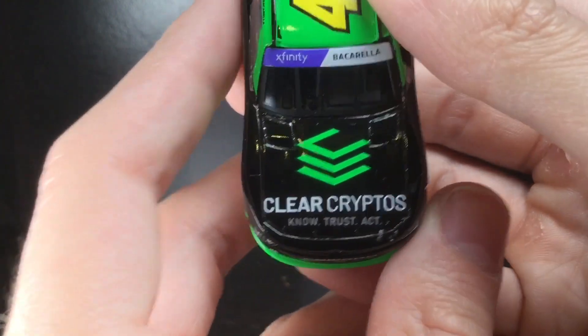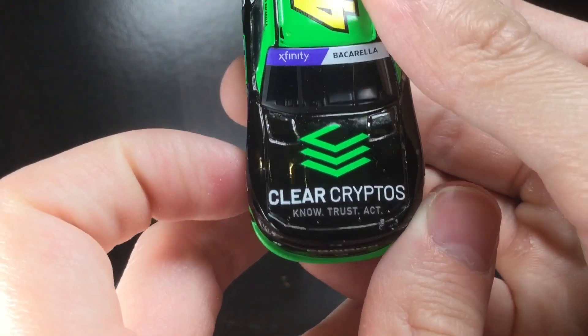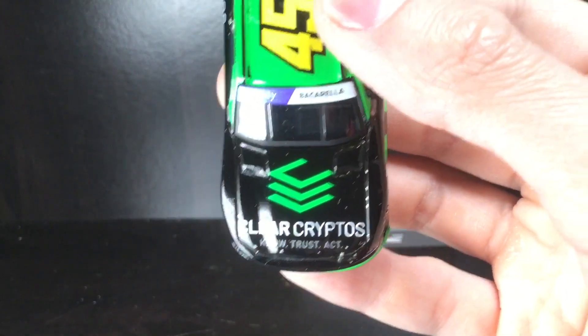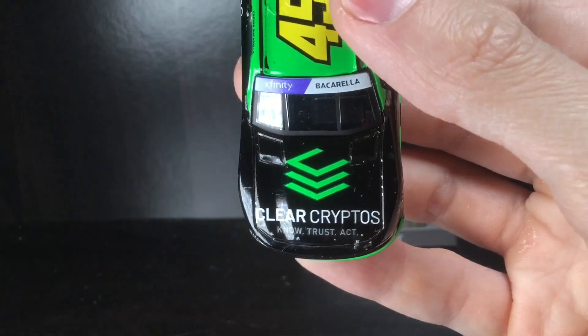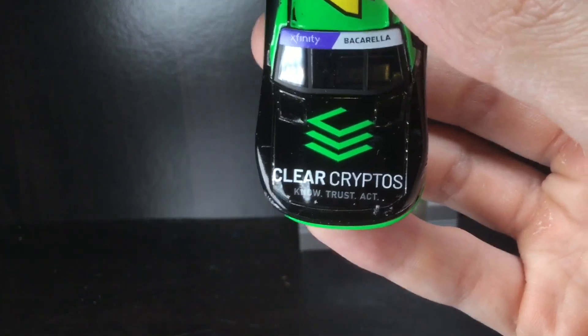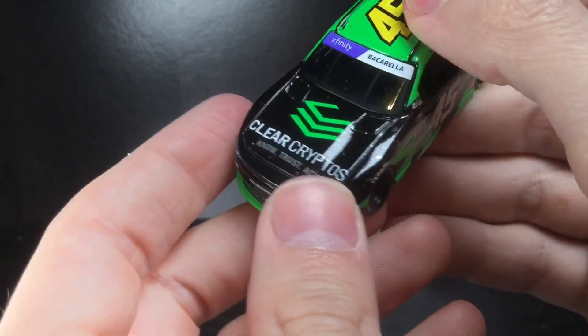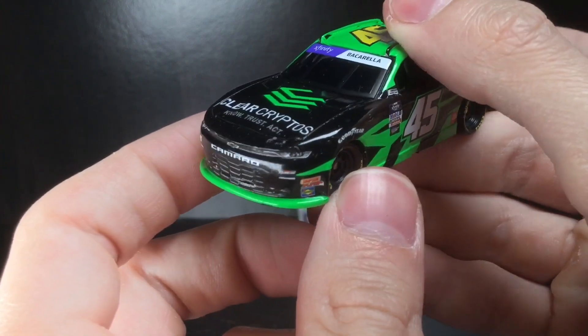Calling Racing — they run like a thousand paint schemes every year and make like one diecast for all their drivers across two series. I believe if you run a paint scheme on track, you should be forced to make a 1:64 promo or a full release. That's just me.